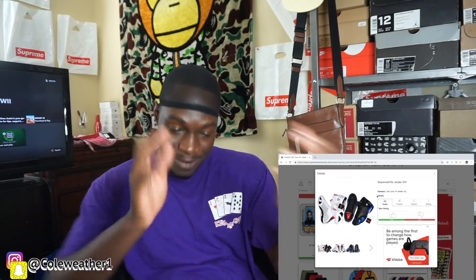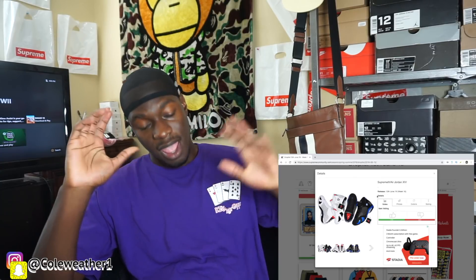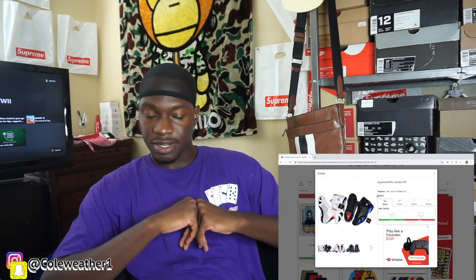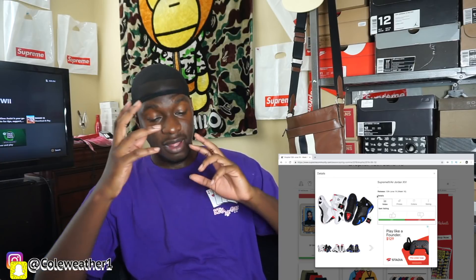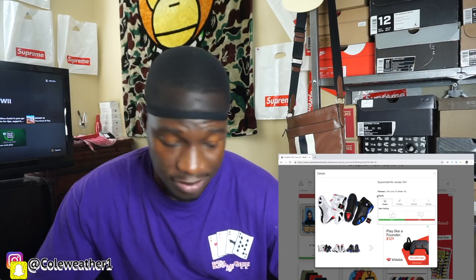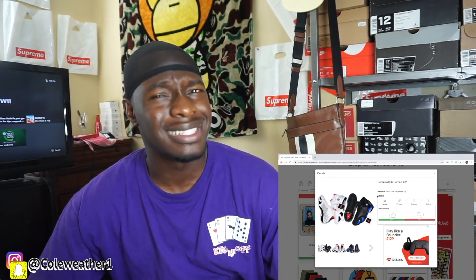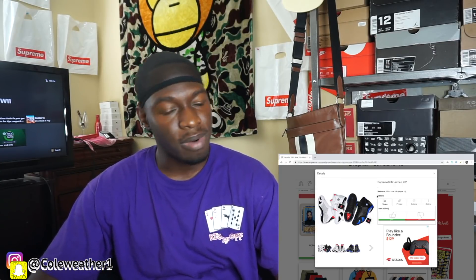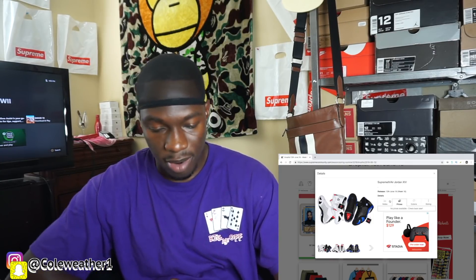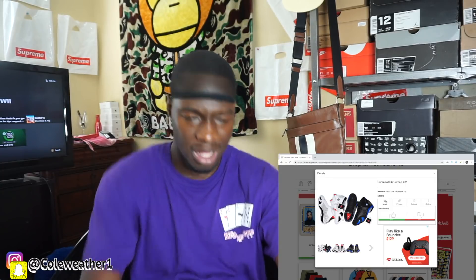This is what everybody's been talking about — the Supreme Jordan 14s. Ugly, hideous, don't like them at all. Will they resell? Yes. Personally I think they're probably gonna resell for some lunch money — not too much. StockX was showing them around 200-something, and with Supreme, they're probably gonna retail around $200-220.